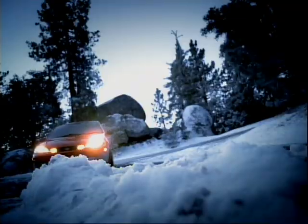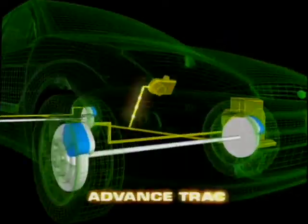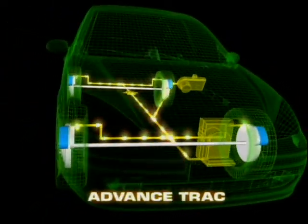Ford Focus. Also cleverly equipped. It's the only one in its class with Advanced Track. It senses which tire needs more grip for more control through a variety of conditions.